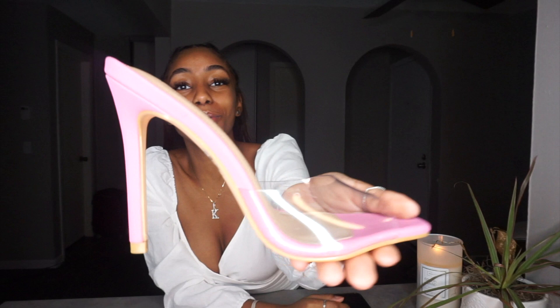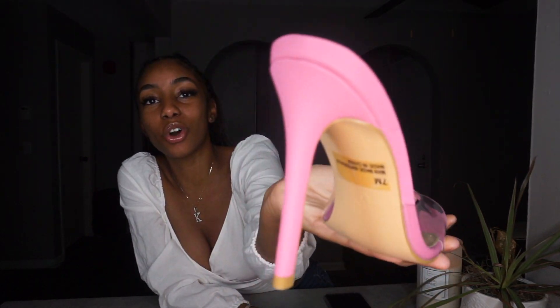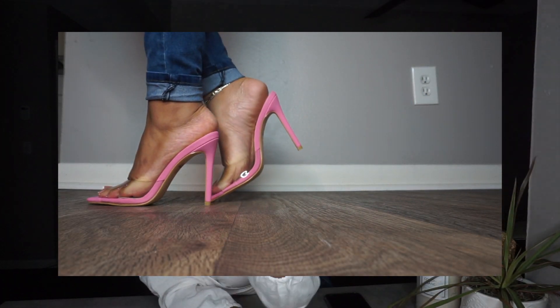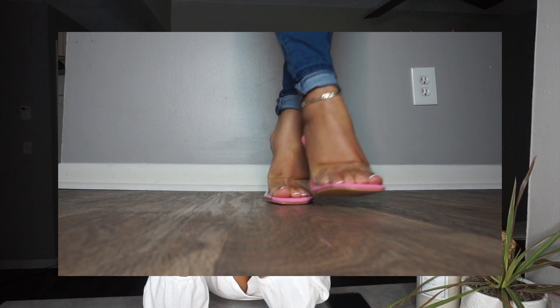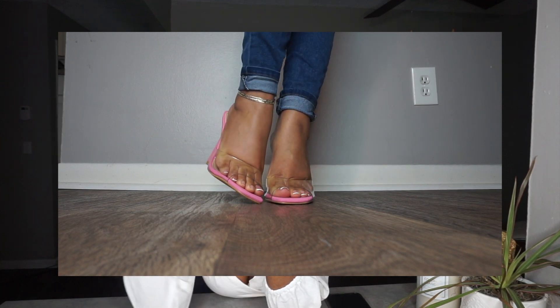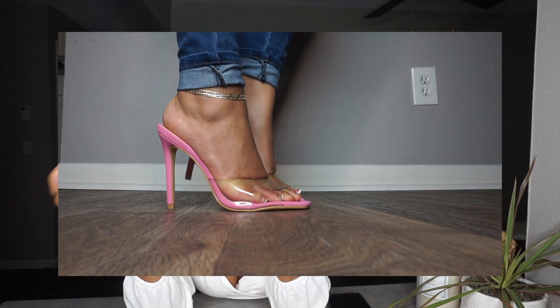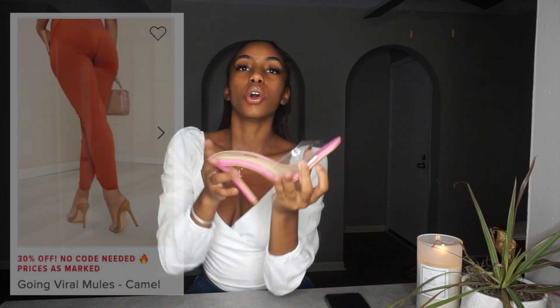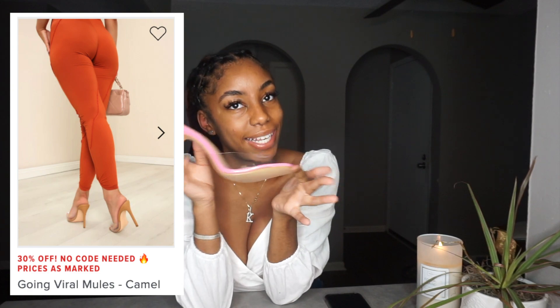Next I have these super cute mules. It's like a matte pink finish with a cute stiletto, square front, and a clear strap around the front. These would be cute with like a clueless outfit — a plastic skirt and a white button up. These are the Going Viral Mules in pink and they are $20.99.